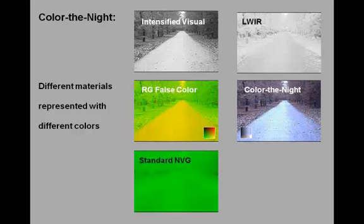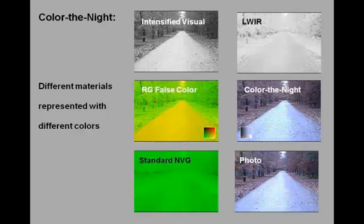For comparison, we also show a standard night vision goggle or intensified image of the same scene. Notice how hard it is to distinguish the road in this representation. Finally, we show a true color photograph of the same scene, which shows how closely the color denied representation approximates a daytime view of this scene.